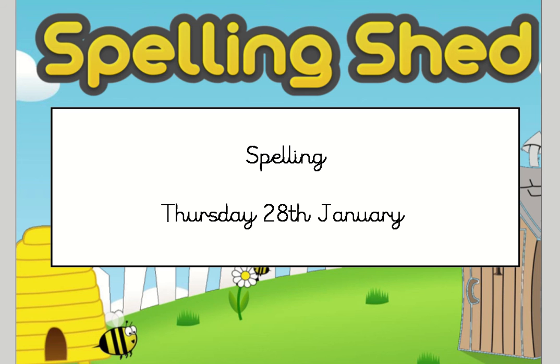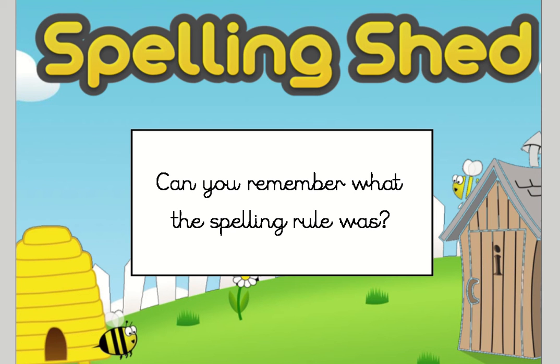Good morning Chestnuts, and welcome to Thursday's spelling lesson. I hope you're enjoying the spelling words we're looking at this week and that you feel confident understanding how to apply our spelling rule to those 10 words. The first thing I want you to think about, like we always do, is what is that spelling rule we're looking at this week? Can you explain it to someone in the room, write it down, or just think in your head what it is that we're focusing on this week?